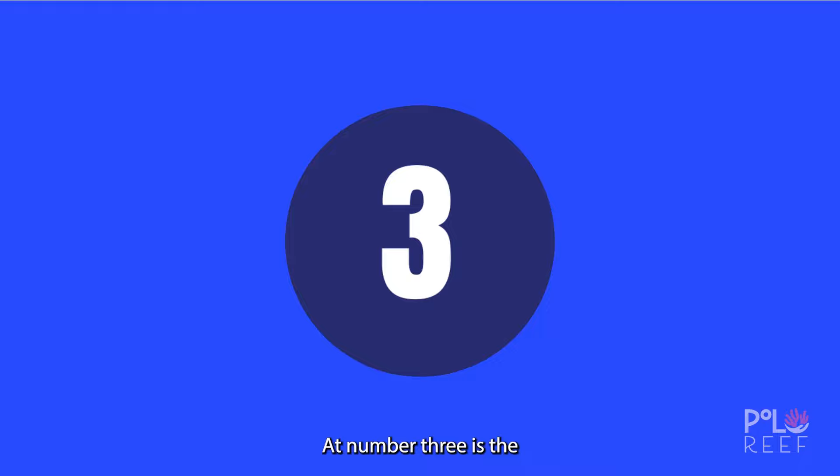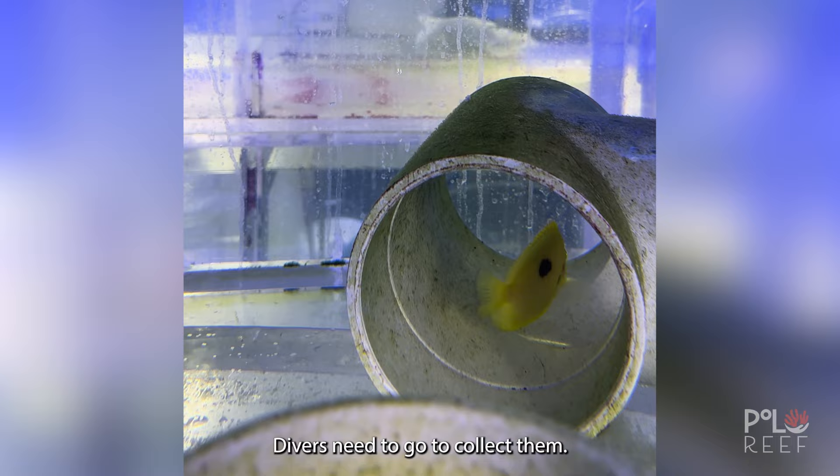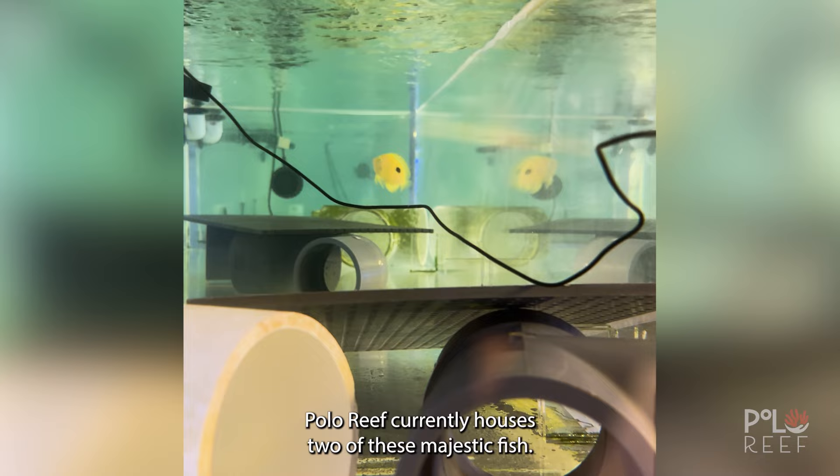Taking the bronze medal at number three is the Narcosis Angelfish, coming in at a price tag of $15,000 to $20,000. It gets its name from the depths divers need to go to collect them. Specialized divers have been known to get narcosis when retrieving these elusive fish, and some divers have even died trying to collect them. Polo Reef currently houses two of these majestic fish.